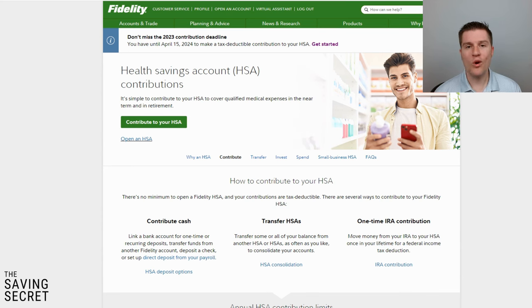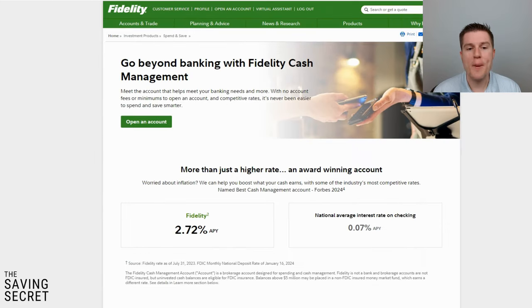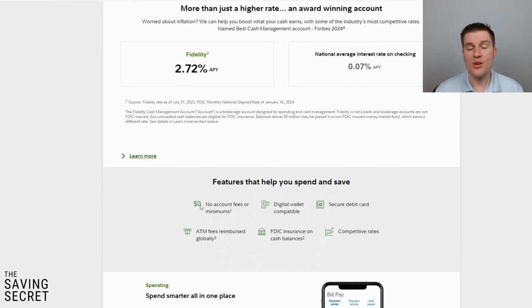My number three account is the Cash Management Account. I've done lots of different videos on it and I'll leave some links. Because Fidelity is a brokerage and not a bank, they have many of the same banking features. Other people have told me Fidelity isn't a bank — and that's correct — but they offer so many great banking solutions that are far superior to what other banks can offer. There are no account fees or minimums and you don't have to have direct deposit above a specific amount.